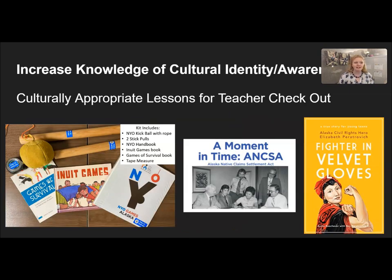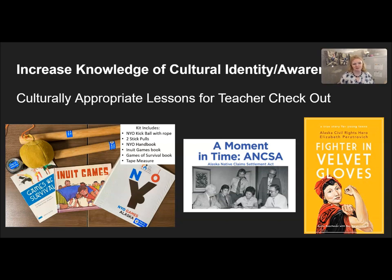We also have a library of culturally appropriate lessons and units that teachers check out throughout the school year. This includes materials to host your own NYO games in your classroom, art kits, indigenous history, and book sets — students like the Fighter in Velvet Gloves, the Elizabeth Peratrovich story. For the last two years we've held the indigenous language film festival, helping showcase and honor our indigenous languages on the peninsula.